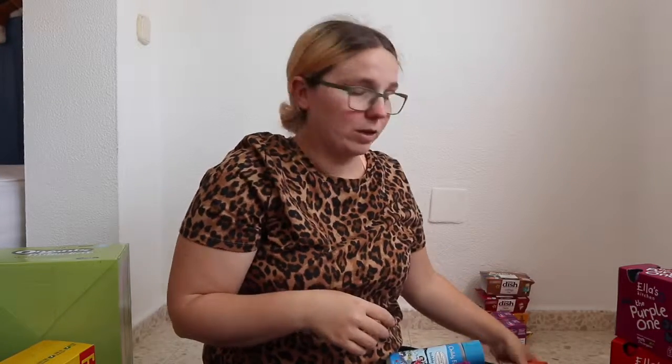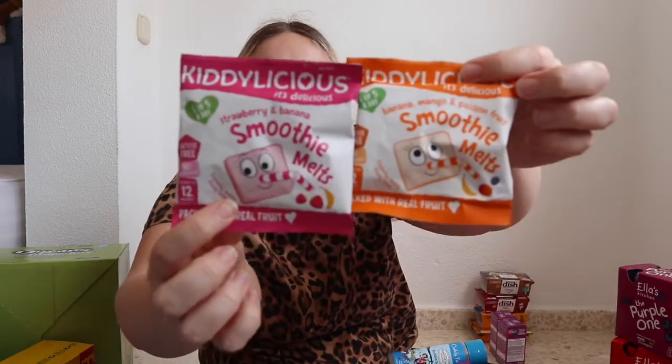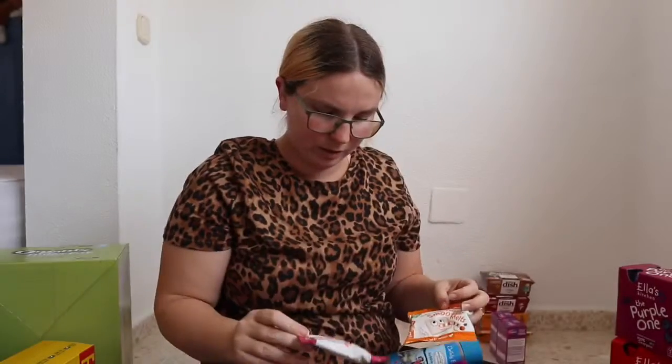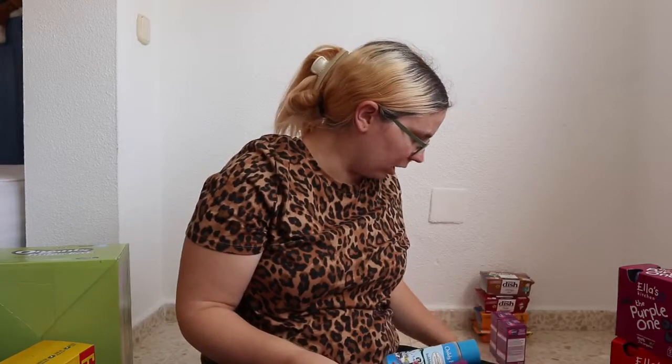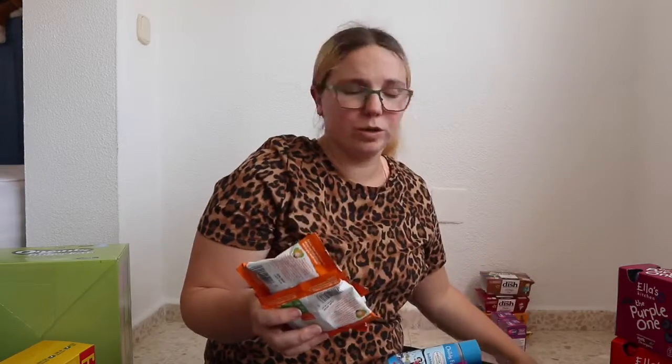Last thing I almost forgot — smoothie melts! There were two flavours and the boys absolutely love these. They feel like a sweet but it's just fruit. I grabbed a ton of them.